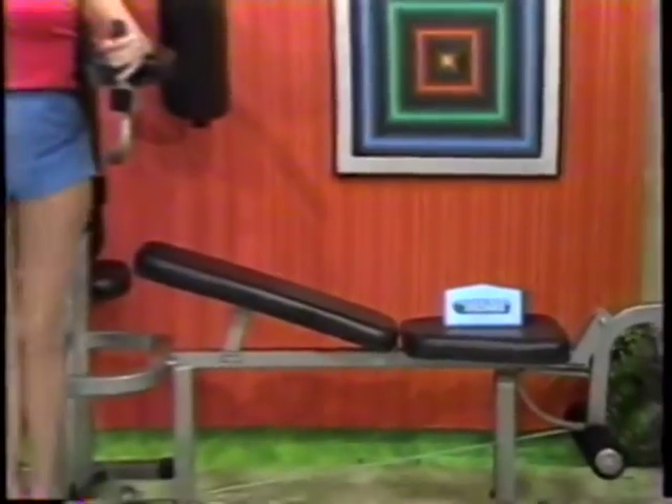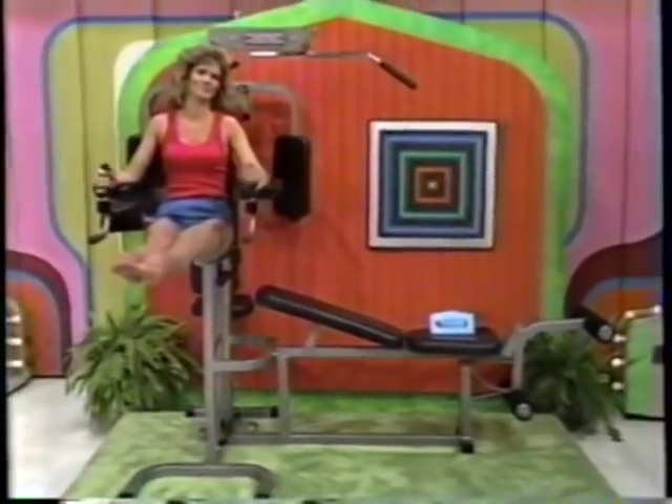Exercise equipment. Deck leg unit with cam, vertical leg raise, and squat rack from Continental System.